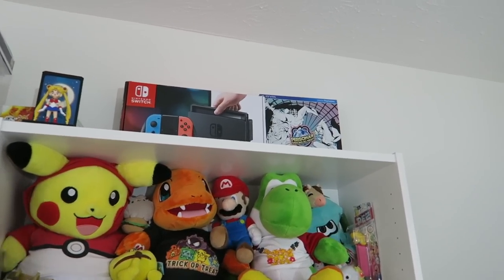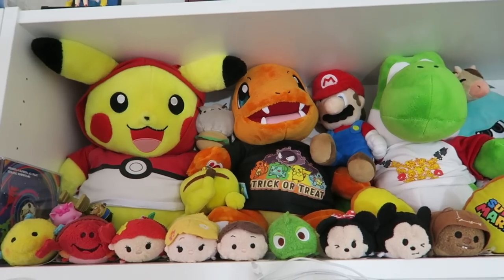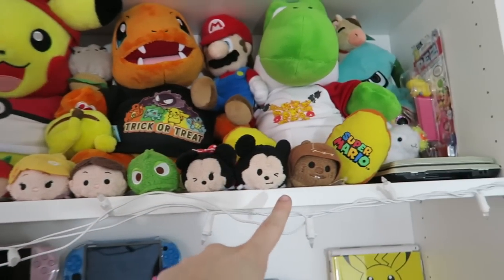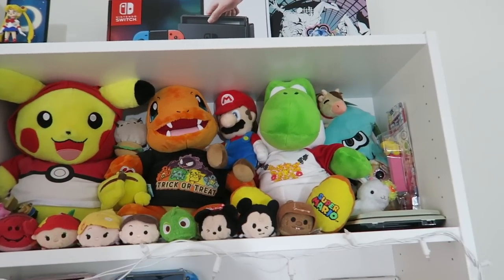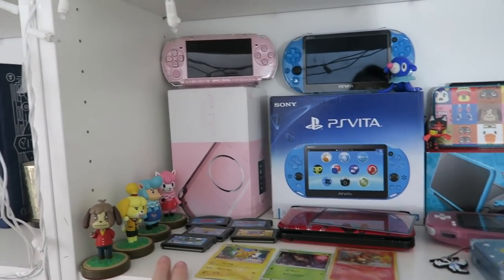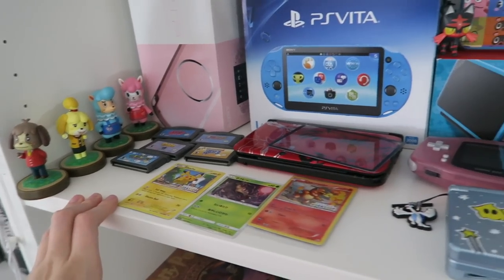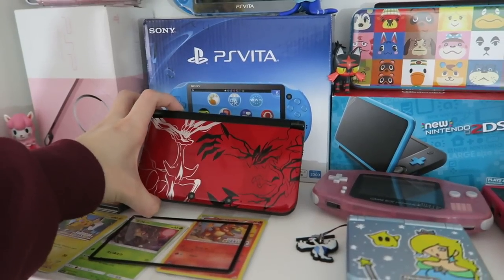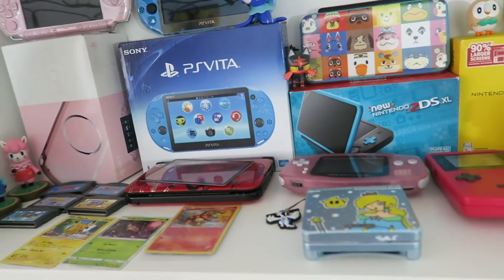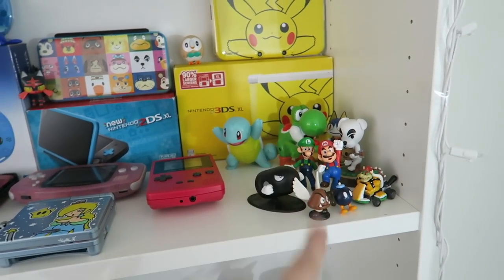Starting with the next shelf, at the very top I have some Nintendo Switch and PS Vita boxes. Then on the next shelf I have all of my video game and Disney plushies: all of my Disney Tsum Tsums, my Build-A-Bears, my Pikachu, Charmander, and Yoshi, and then some video game plushies. Next I have some amiibo, my PSP, PS Vita, new Nintendo 2DS XL, Nintendo 3DS XL, some Game Boy games, a friend's Pokémon X and Y 3DS XL that I tried to fix and kind of ruined, my Game Boy SP, Game Boy Advance, Game Boy Color, and some Nintendo figures.